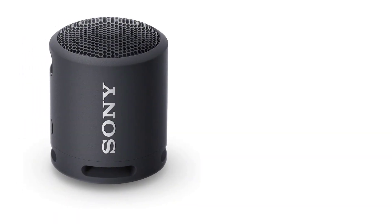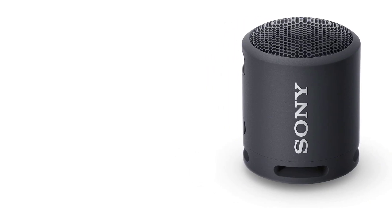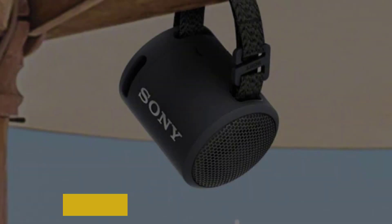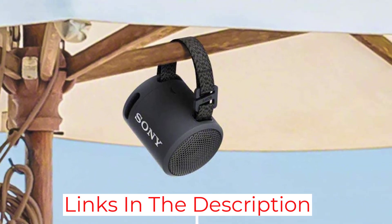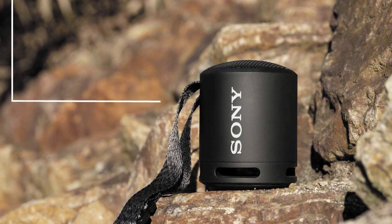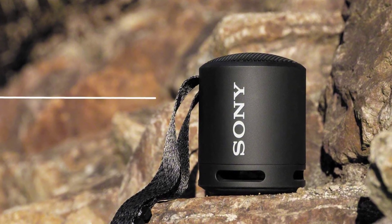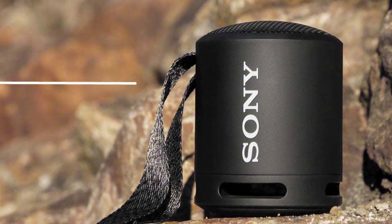At just over half a pound, the Sony SRS-XP13 still has strong build quality. Its waterproof rating is IP67. While you most likely shouldn't submerge it, the device won't stop working if you go biking with it clipped onto your handlebars or if it gets splashed. With really decent specs for a device this size, it's truly a quality buy for well under $100.